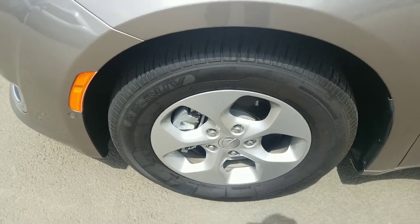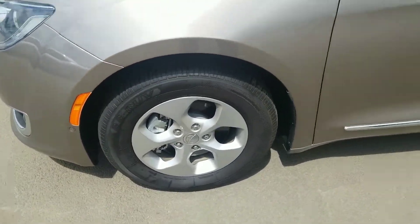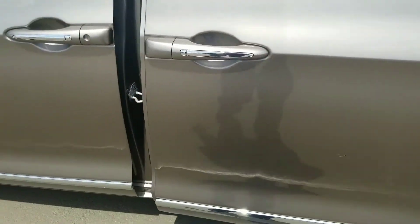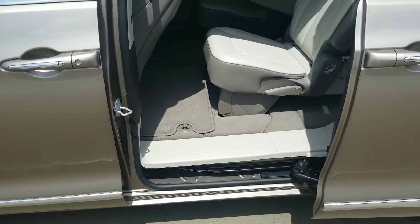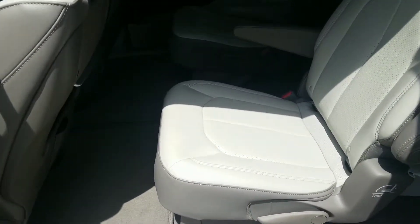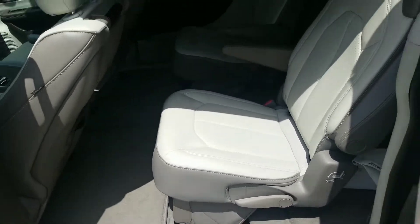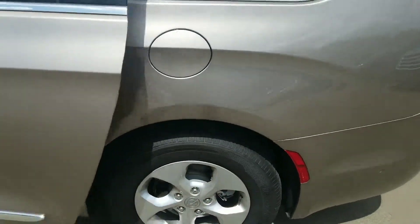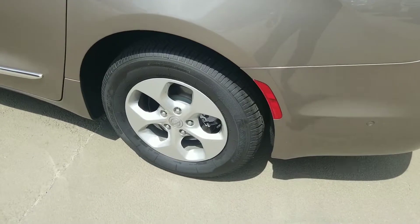Tires look to be new on it, so you won't have to worry about that expense for a while. You have the power doors, so it's going to be easy to get in and out. You do have your two-tone leather interior.